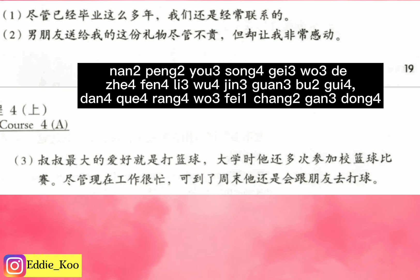Second sentence: 男朋友送给我的这份礼物，尽管不贵，但却让我非常感动。 Translation: Although the gift given by my boyfriend is not expensive, it made me feel very touched. 男朋友 means 'boyfriend.' 送给 together means 'give something as a gift.' 这份 means 'this' — 份 is a formal measure word for gifts. 礼物 means 'a gift or a present.'